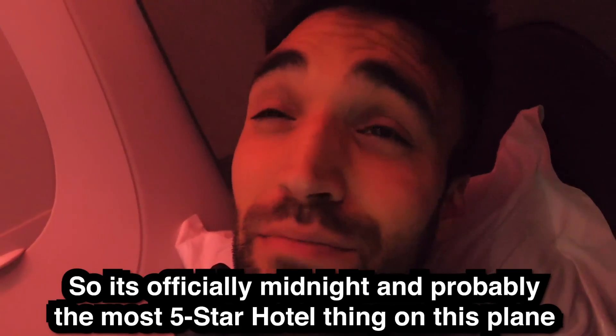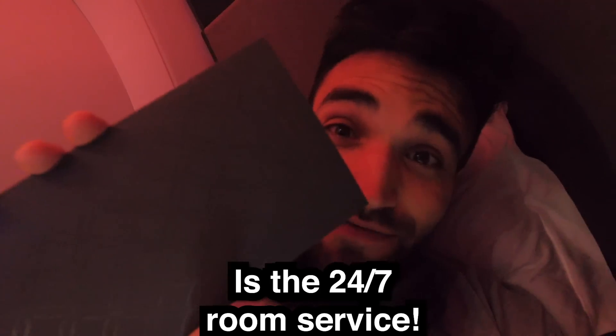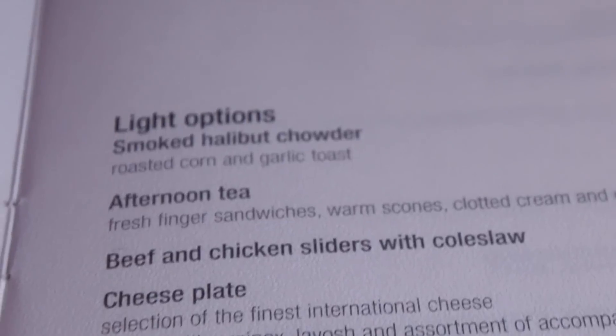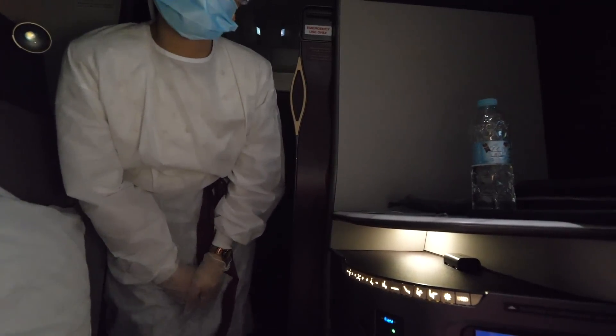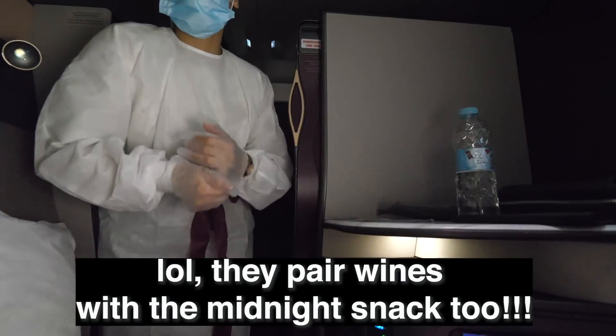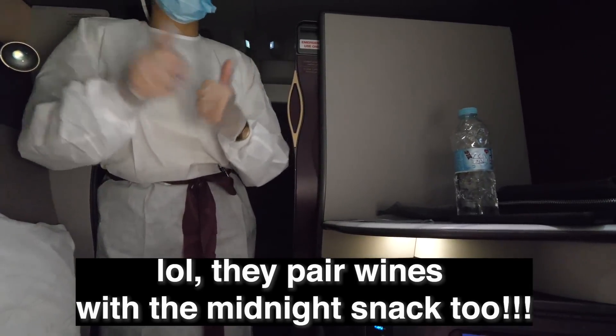It's officially midnight, and probably the most five-star hotel thing on this plane — 24/7 room service. This flight knows me because they literally have an entire section of snacks. I'll take the beef burger with cheddar cheese. For wine, we have Bordeaux and Shiraz — Bordeaux is good, awesome.